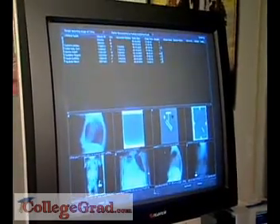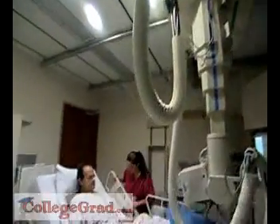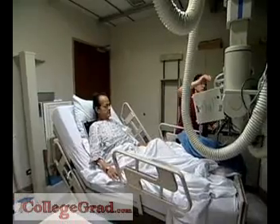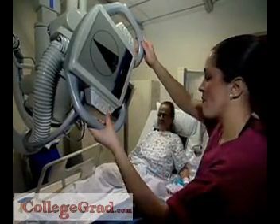Looking inside the human body without resorting to highly invasive surgery is the work of radiologic technologists and technicians. They use equipment such as x-rays, CAT scans, or computerized tomography to help prepare patients for tests and treatments.